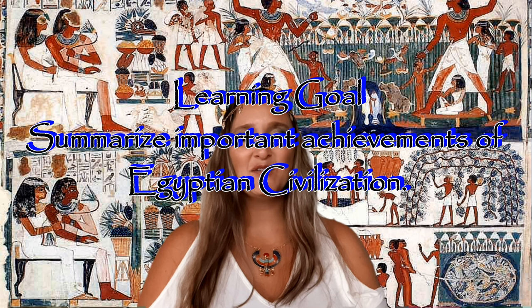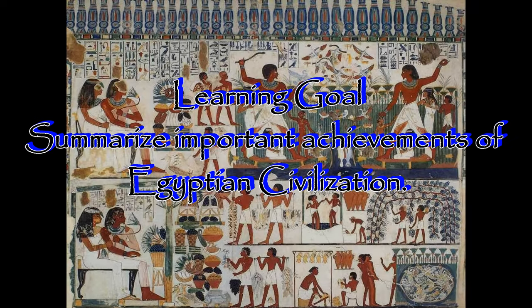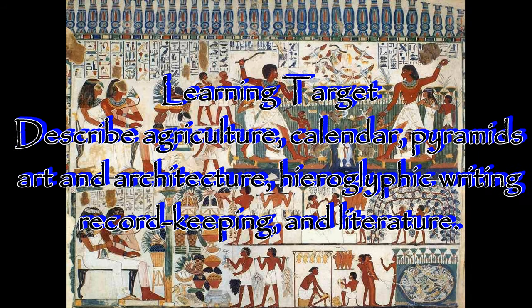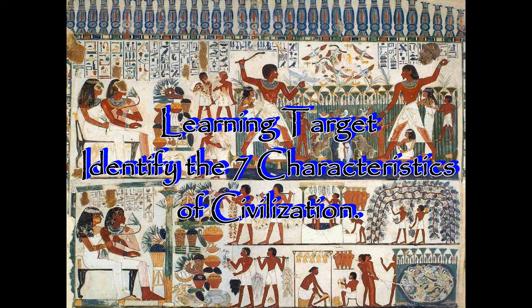Before we get started, we need to look at our standard, our learning goal, and our learning target for today's lesson. Our standard is to describe the emergence of early civilizations. Our learning goal is to summarize important achievements of Egyptian civilization. Our learning target is to describe agriculture, calendar, pyramids, art and architecture, hieroglyphic writing, record keeping, literature such as the Book of the Dead, and mummification. Another learning target is to identify the seven characteristics of civilization.